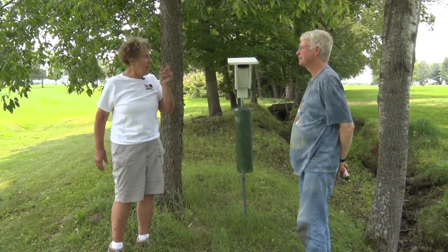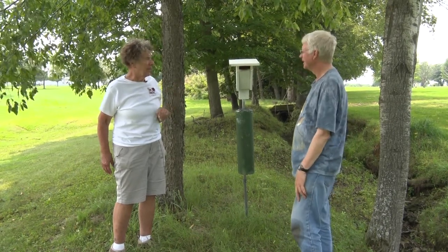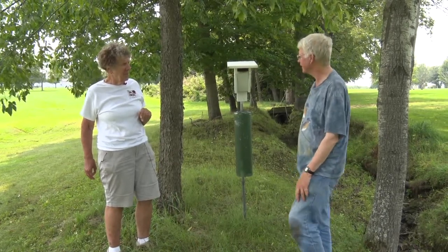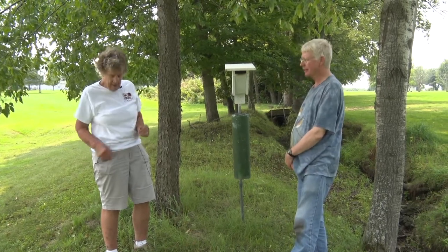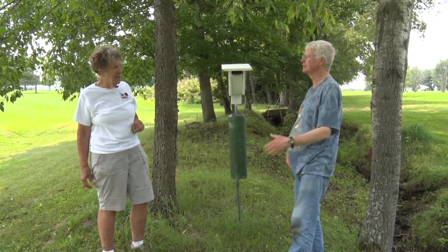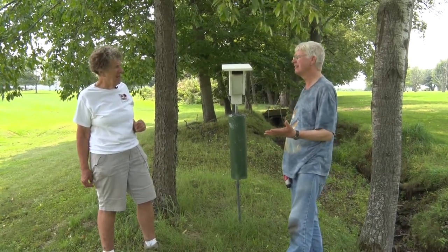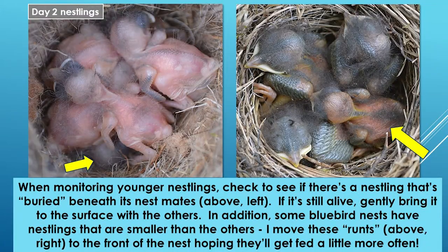Now at box number two at Whispering Pines, which should have four day seven nestlings. We can take the nest out and look since they're not yet day 13. We're doing a routine nest inspection — checking for dead nestlings, unhatched eggs, and possibly blowfly larvae. If a nestling dies, you want to remove it. If there's an unhatched egg, they're old enough now to remove it.